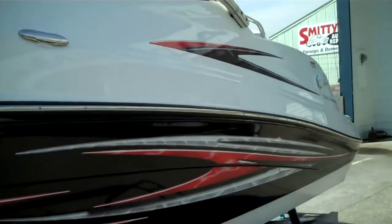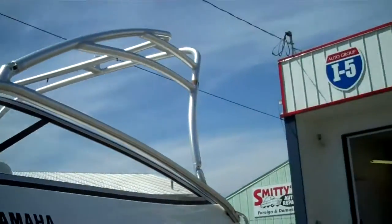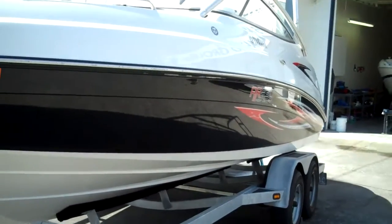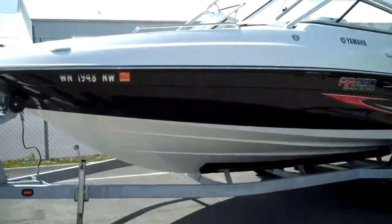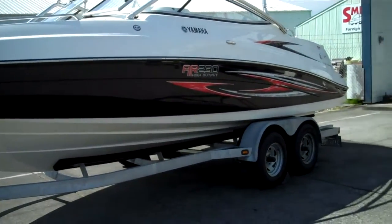That's the static display of a 2007 Yamaha AR230 High Output in gorgeous shape. Give us a call — we're passionate about what we do. 360-756-6545. Thanks again for watching another one of our videos.